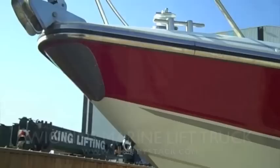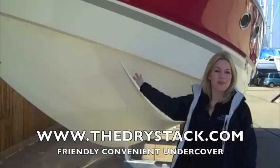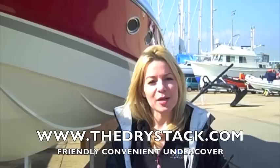Here's one of the bigger boats that we can lift. This is a Tomahawk 37. So anything from smaller boats up to 13 metres and 10 tonnes, we can lift.